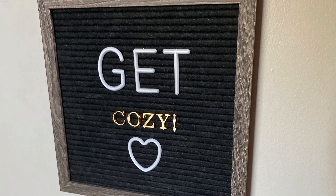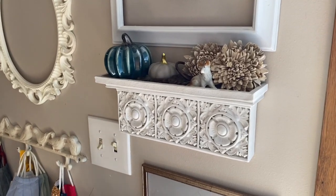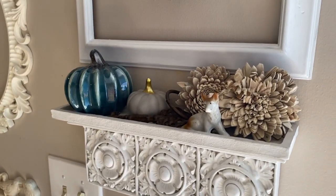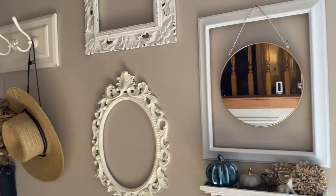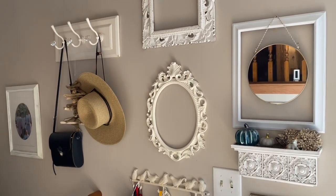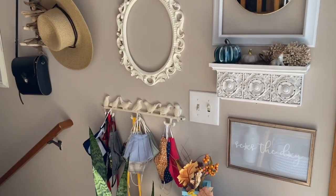I just stuck in some pumpkins to some already existing thrifted decor. Much of the decor throughout my home is thrifted items, and then sometimes I mix in some new things if there are items I can't find at thrift stores.